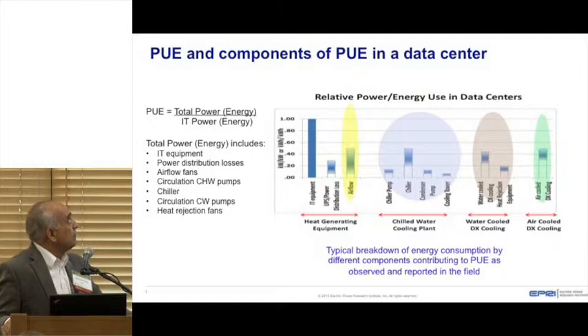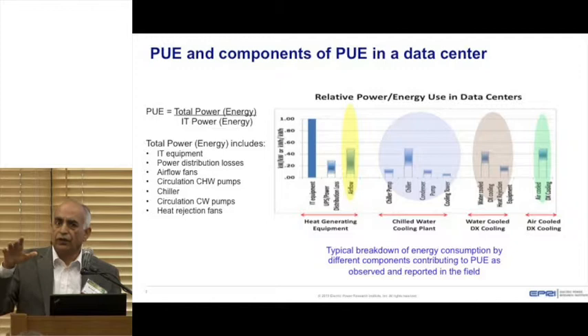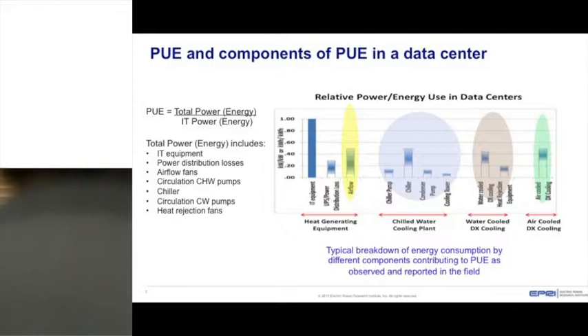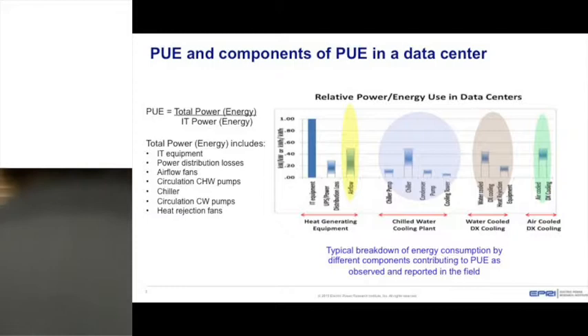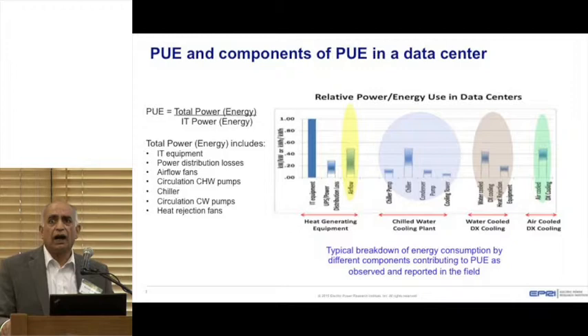A data center's efficiency is generally defined by what is called Power Utilization Effectiveness, or PUE. PUE is the ratio of total facility energy divided by energy going only to the IT equipment — it's always greater than one. Total power includes IT equipment, power distribution losses, airflow losses, circulation pumps, chillers, condenser water circulation, cooling tower fans, and heat rejection fans.